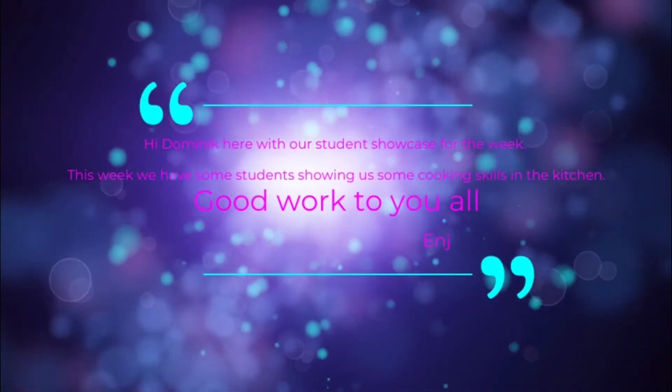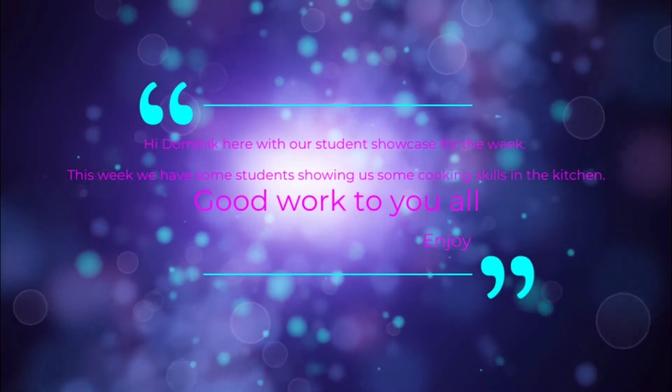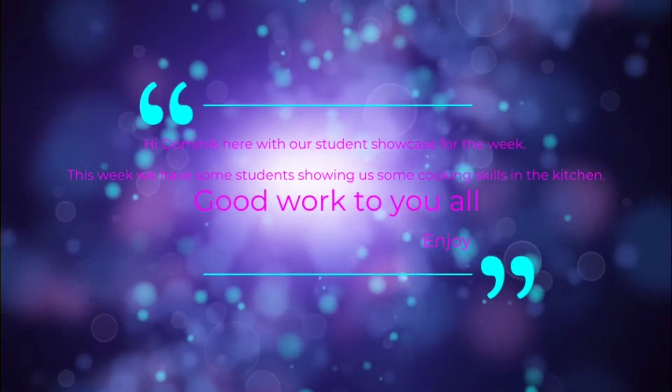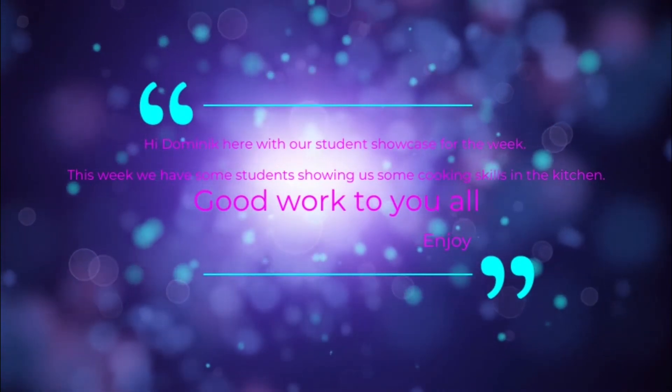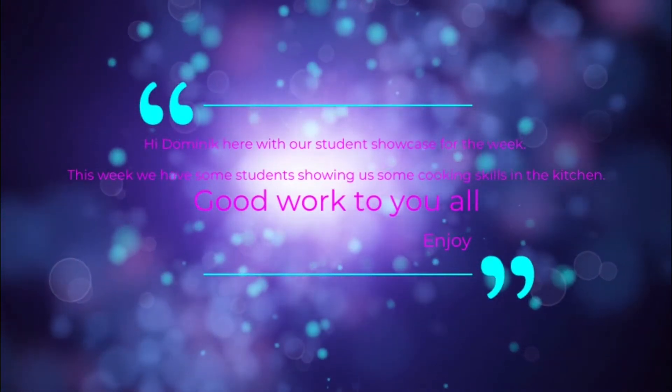Hi, Dominic here with our student showcase for the week. This week we have some students showing us some cooking skills in the kitchen. Good work to you all. Enjoy.